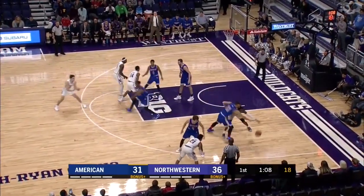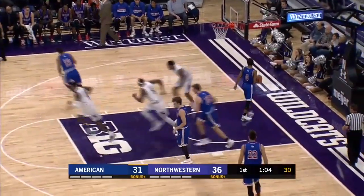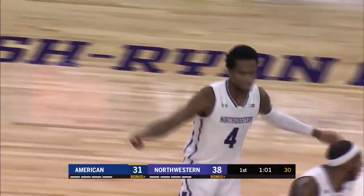Turner in the corner, just over a minute to go here in the first half. Space for Law with the floater — it's good. Vic Law's great first half continues.